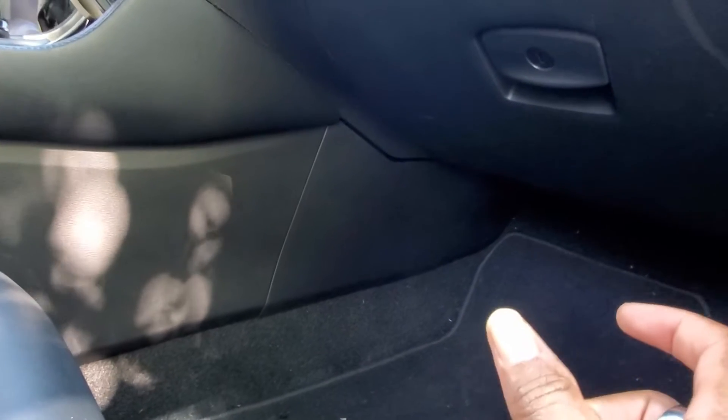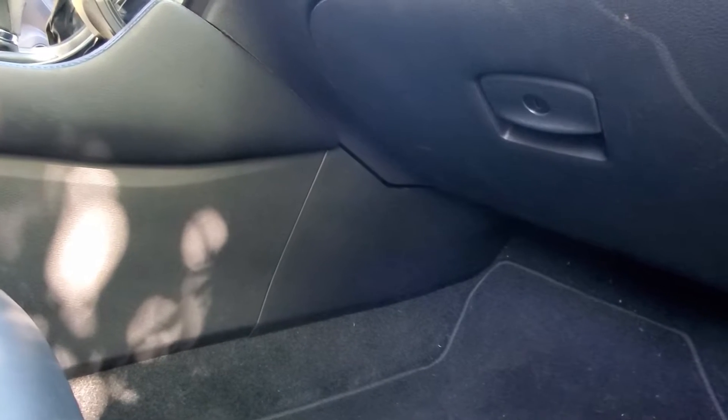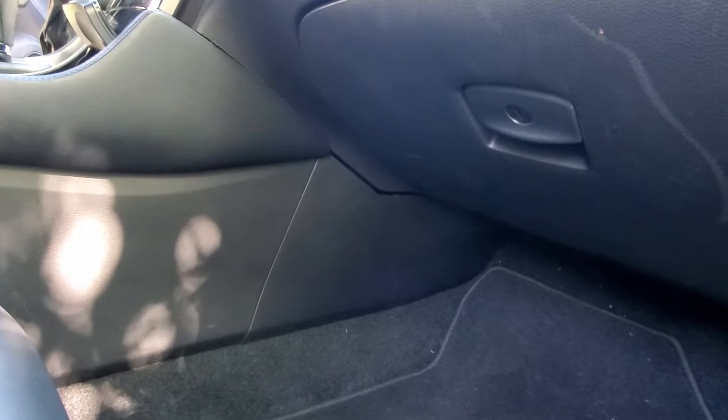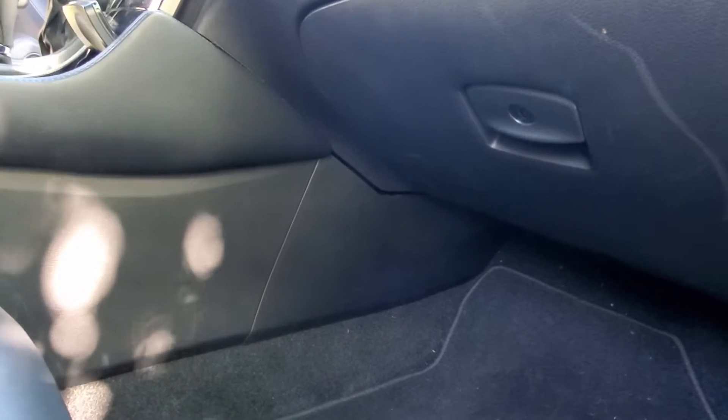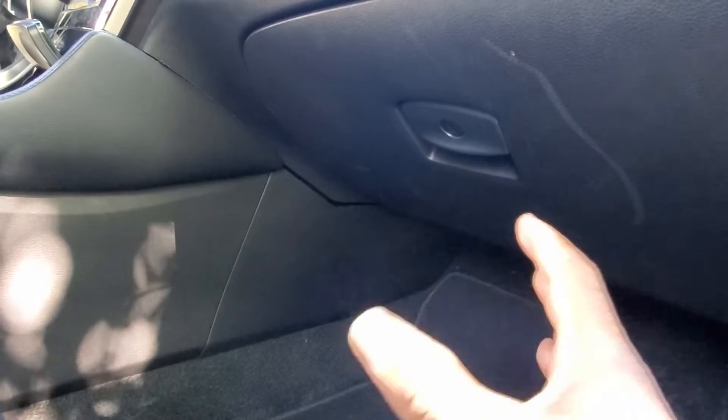One thing I forgot to mention: the cabin air filter is not behind the glove box like most cars — it's behind this panel and it is hard as hell to get in or out. It's not an easy DIY job. The opening is smaller than the filter, so you have to do a lot of folding and flexing. When you're pulling it out, you're pretty much destroying it. Fair warning to anyone planning to DIY this — expect difficulty the first couple of times.